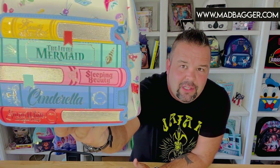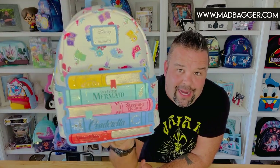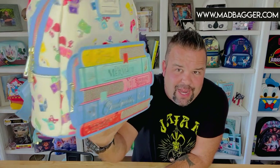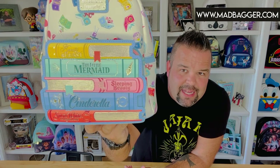This one is going to have all the classic Disney fairy tales: Beauty and the Beast, Little Mermaid, Sleeping Beauty, Cinderella, and Snow White. This is a classic silhouette by Loungefly — it has a nice big front pocket with a really cool books applique on it. The binding on those books has a kind of gold foil on it, which is a really nice touch.